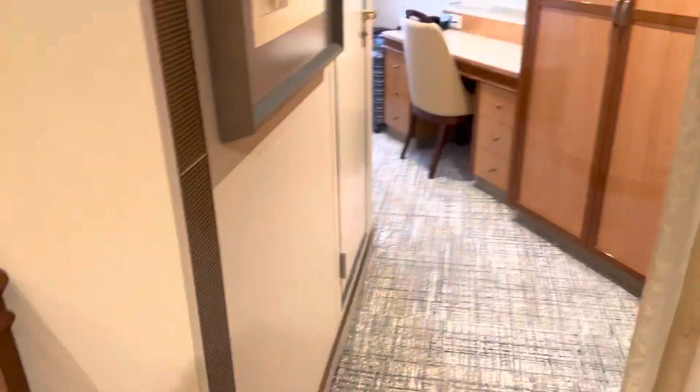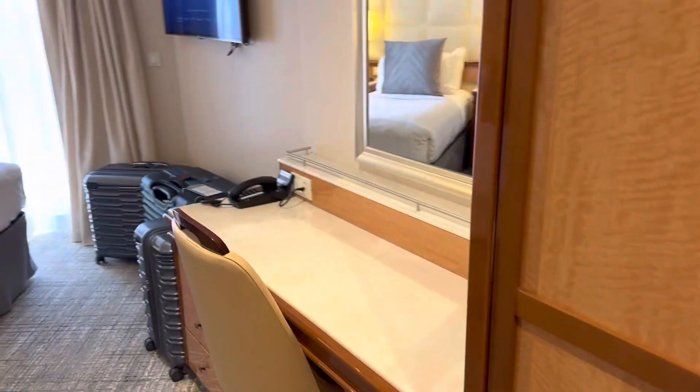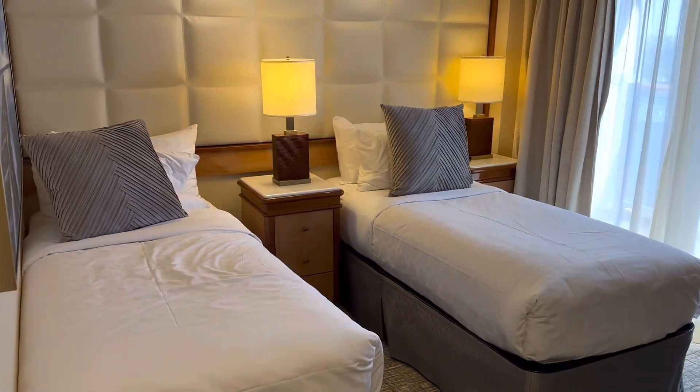We have some booze up there, some lots of waters. There's a little fridge in there, and then this is into the bedroom. These are all closets, and then we have a little desk here, another TV and two beds.